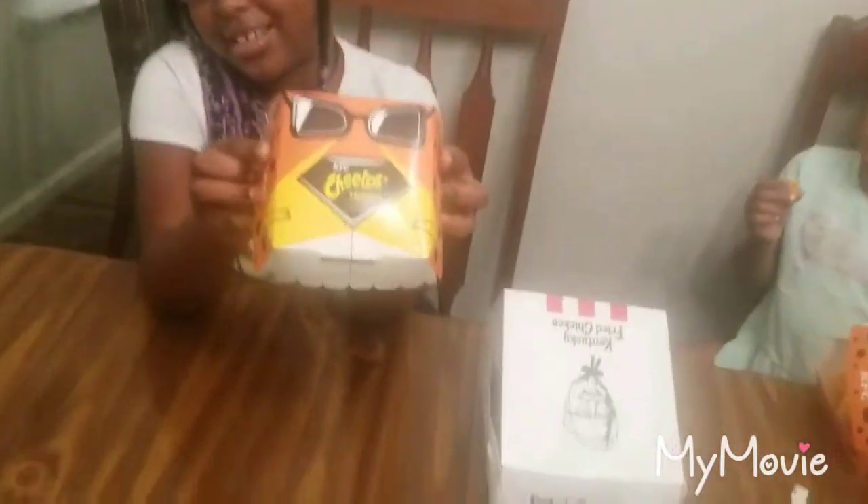Hi guys, welcome back to the channel and today we are going to be doing a taste test review on the new KFC Cheeto sandwich.